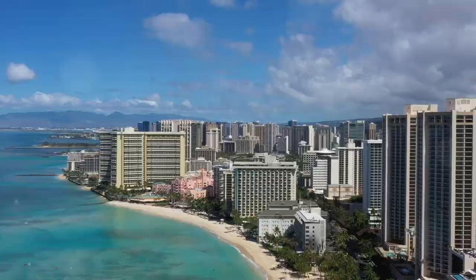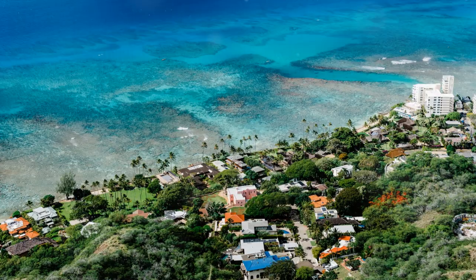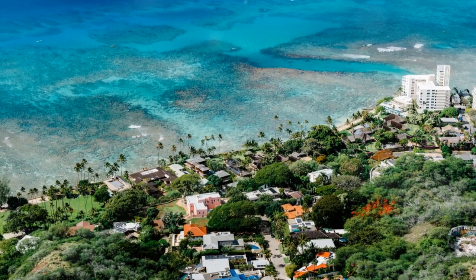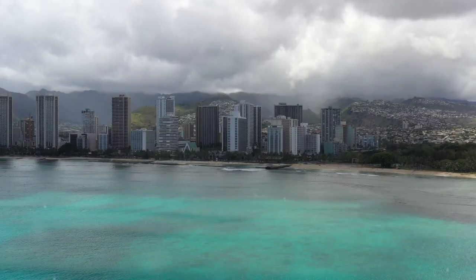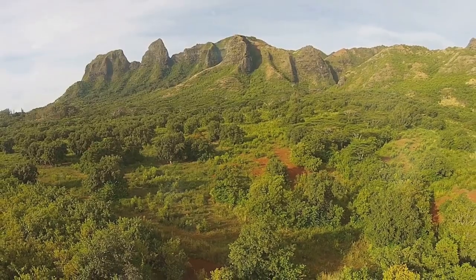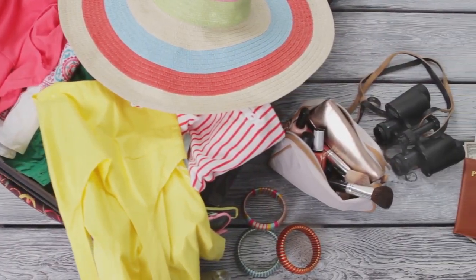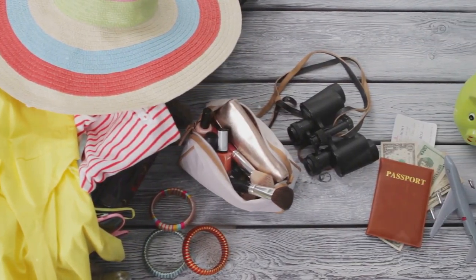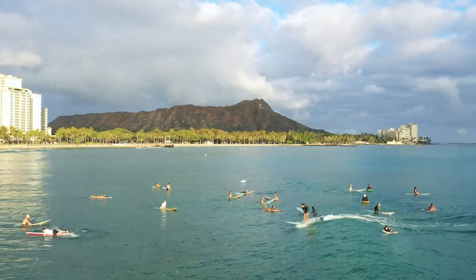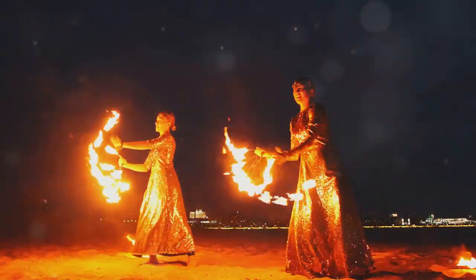Contrasted with the other attractions, Waikiki Beach stands out as the crown jewel of Honolulu, offering a quintessential Hawaiian experience that captures the essence of paradise. If you are looking for more travel inspiration, check out the video on screen. We encourage you to delve deeper into the wonders of Honolulu and explore these remarkable attractions first-hand. So, pack your bags, set out on your own Hawaiian adventure, and let the magic of Honolulu captivate your senses. Mahalo for joining us on this unforgettable journey.